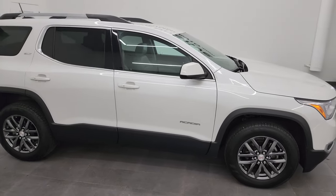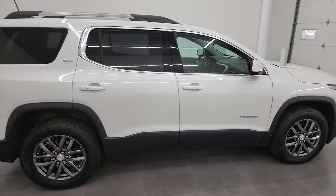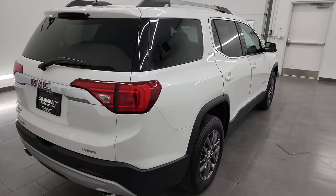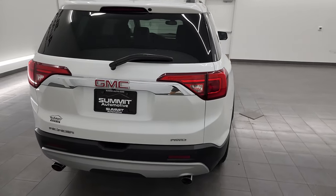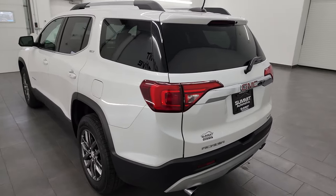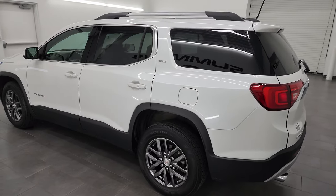Hey, this is Brett and this 2019 GMC Acadia SLT1 is stock number 13114ZA. I am here at Summit Automotive in Fond du Lac, Wisconsin, your new and used SUV headquarters.